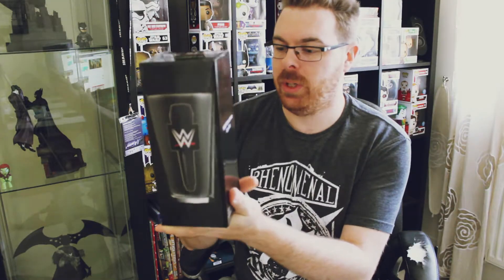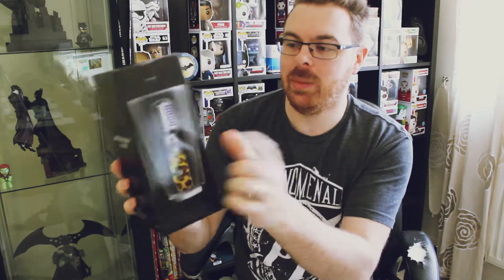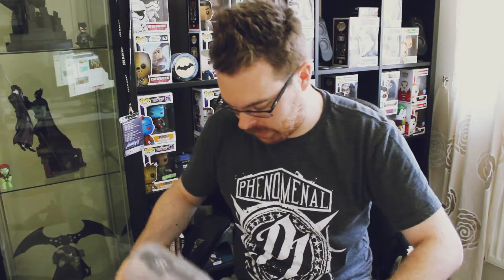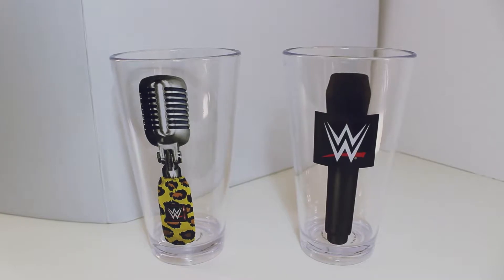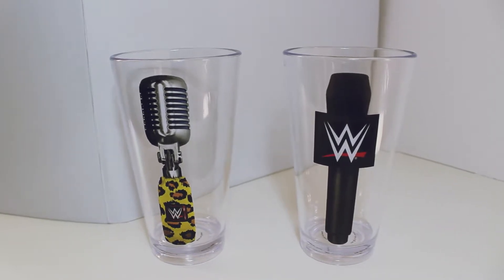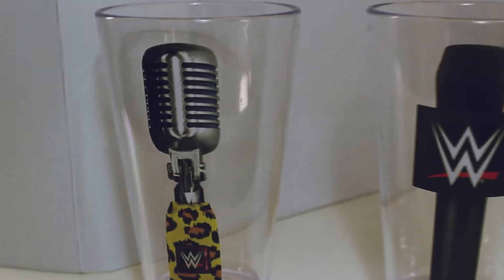Up next we've got this big box which looks like it contains a glass — it's the WWE microphone cup set. You've got a normal WWE mic on one side, and it'd be nice if it was that way up so it's The Miz. On the other side we've got an Enzo and Cass microphone, probably more Enzo than anything. We actually have two pint glasses, or cups — they are actually plastic. So we've got a WWE mic cup and an Enzo mic cup. Two little drinking containers. Pretty cool.